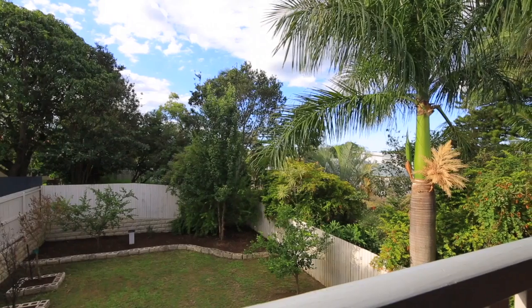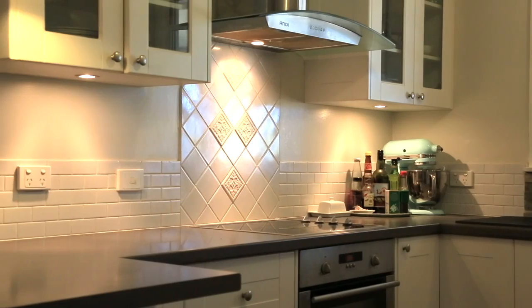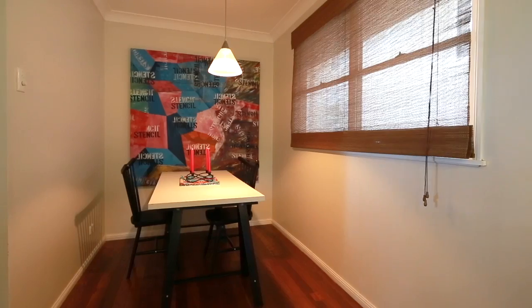We're so close to Westfield Garden City, a short trip into the city, and the north and south coast are only a short drive away. Can't wait to see you at the open home. I'm James Bell, selling Upper Mount Gravatt.